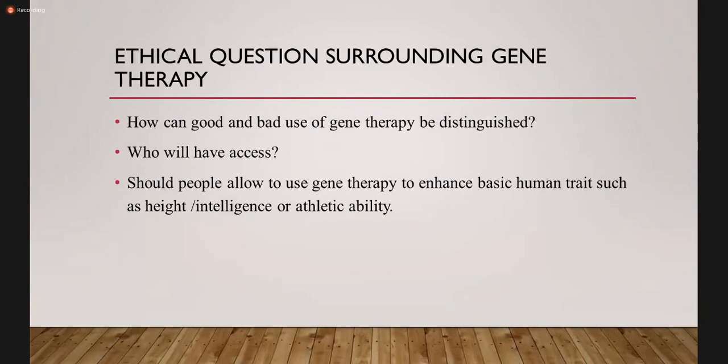There are ethical questions surrounding gene therapy. How can good and bad use of gene therapy be distinguished? This is very important — always consider the ethical aspects in whatever field of medicine you are dealing with. Who will have access? And should people be allowed to use gene therapy to enhance basic human traits such as height, intelligence, or athletic ability? This is a big question mark because this is a very innovative therapy and if it falls into the wrong hands, it can turn disastrous.